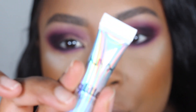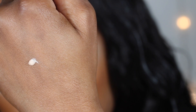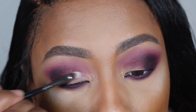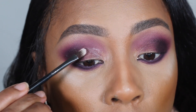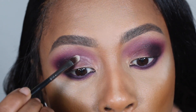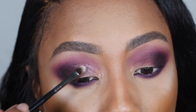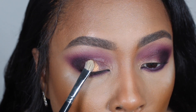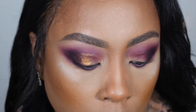Once I'm satisfied with the lower lash line smoke, I'm going to work on the lid. This is a step I pretty much never skip — I always go in with NYX Glitter Glue first, because shimmers and metallics just have better payoff for me with this product underneath. It also ensures the shimmer stays exactly where I place it, which is especially important if you have any type of hooded lid.